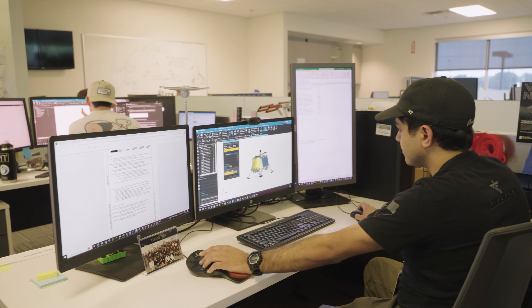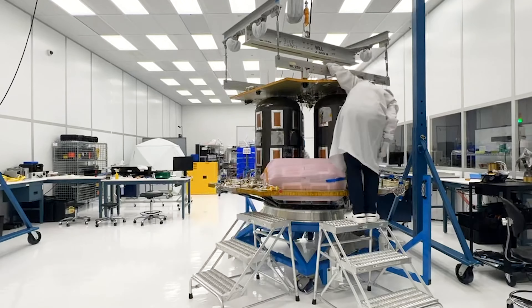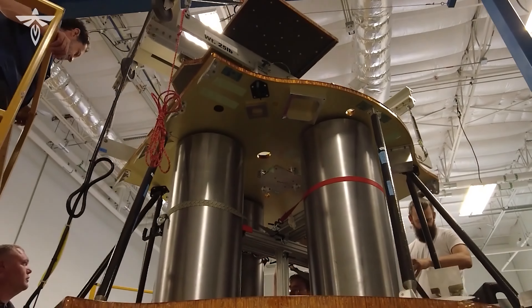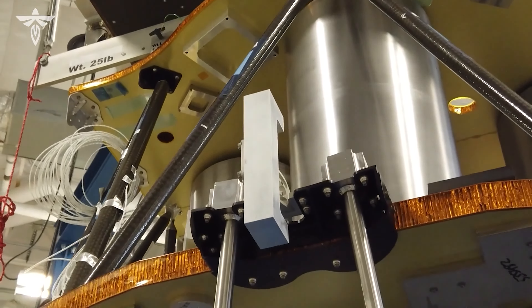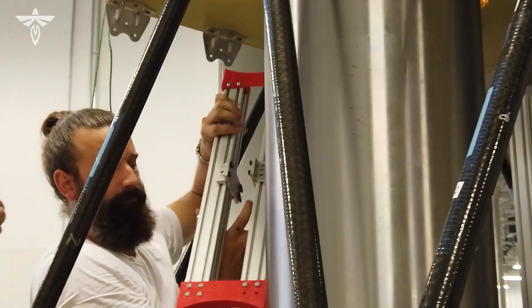There are multiple different facets to bringing things in-house. One is bringing in-house the design of something so you fully own it and are the world expert on that design. The other is in-house manufacturing, where the bigger advantage is really the speed with which you can manufacture. Being able to rapidly get the hardware in our hands, to test it, to find things that analysis didn't show us, to test things until they fail and really know the limits — and then to go and build it again. The speed with which you can do that is really what's most important.